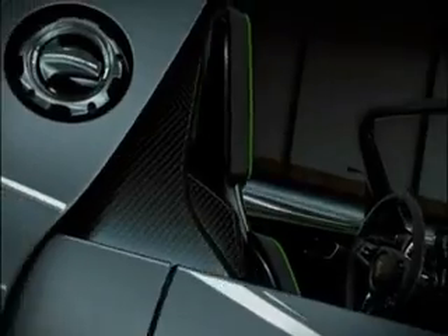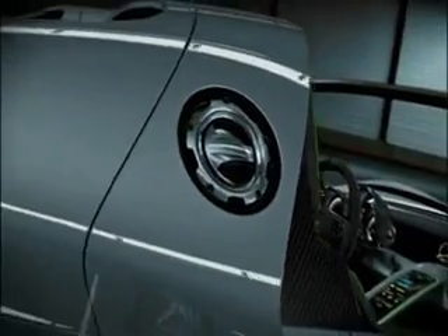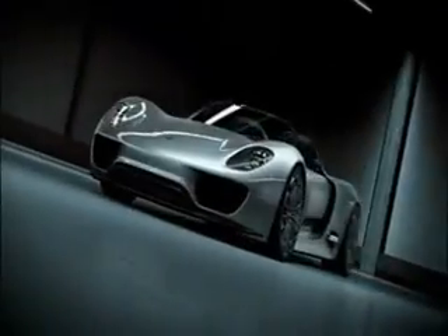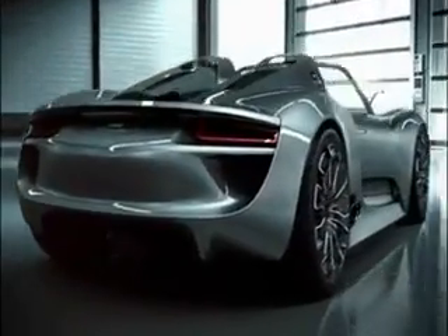With a moderate driving style, fuel consumption of about three liters per 100 kilometers and CO2 emissions of about 70 grams per kilometer are possible. The Porsche 918 Spider can also be driven on electric power only, with a range of up to 25 kilometers — the sporty response to the hybrid topic.